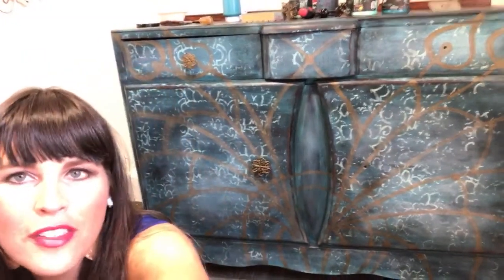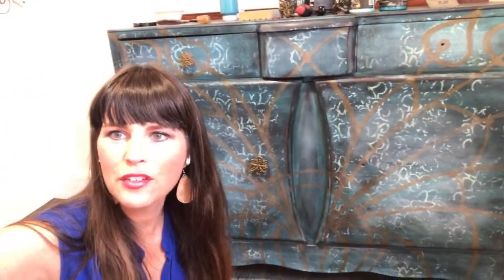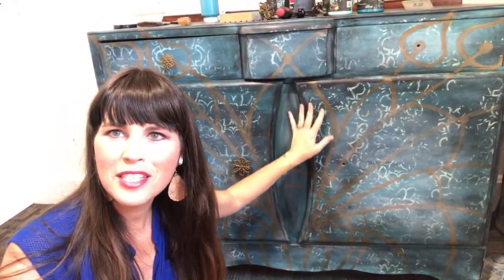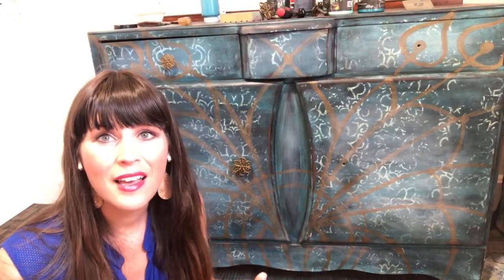Happy Thursday, you guys! We're on the finale — look how far we've come together, I'm feeling a little sentimental. My name is Dionne Woods, I'm with the Turquoise Iris, you can find my work at theturquoiseiris.com. I like to come on here and show you how I paint and do tutorials.